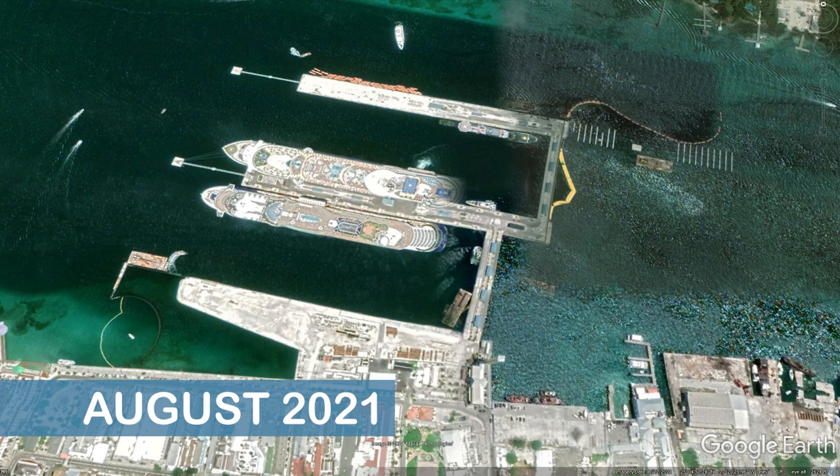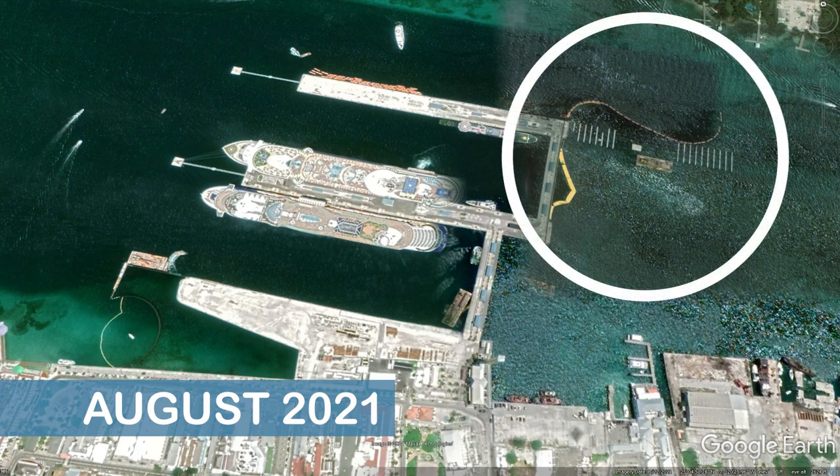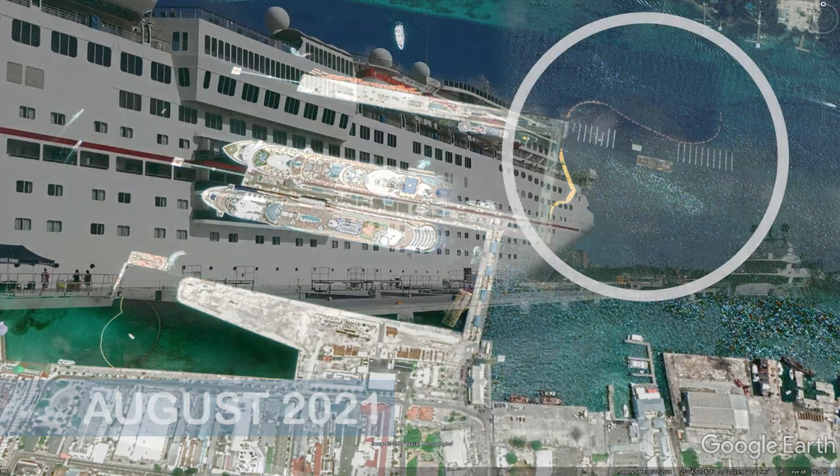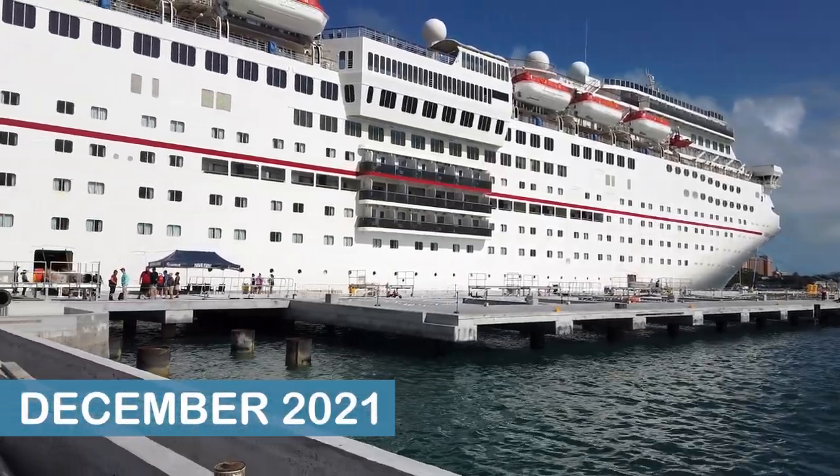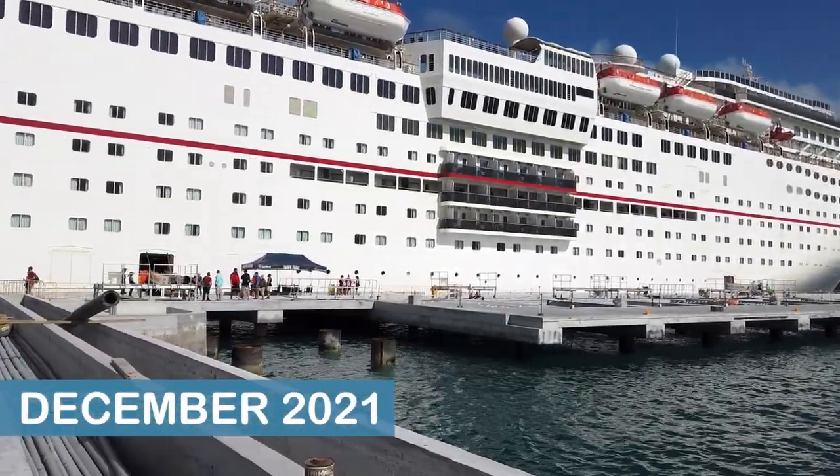Another big change that was underway in August was the expansion of the port's berthing capacity. By December, the new dock at the north end of the port was being used by visiting cruise ships.